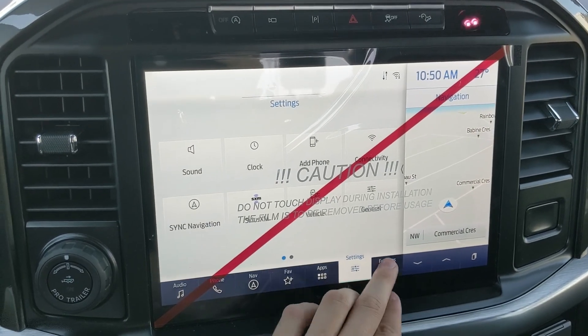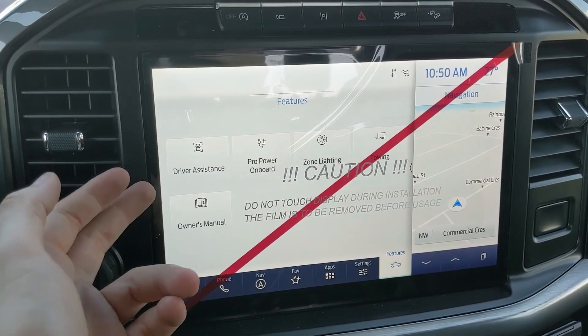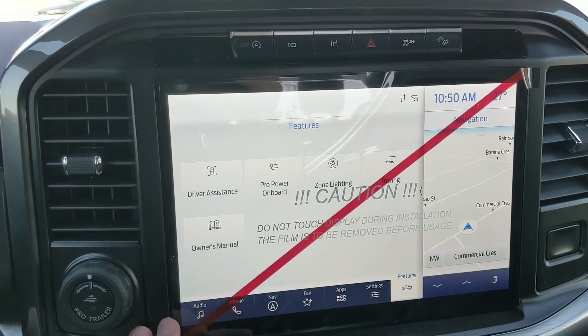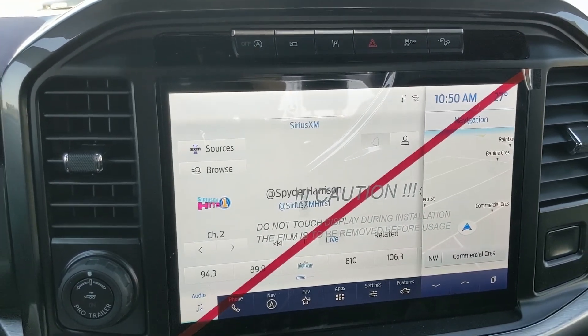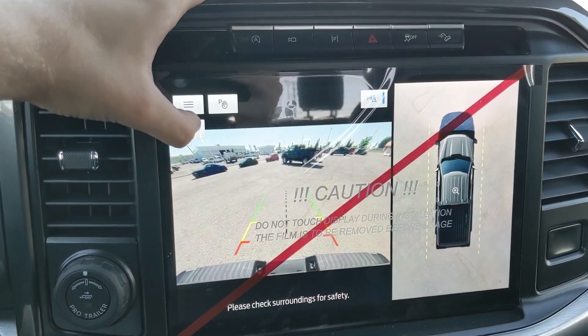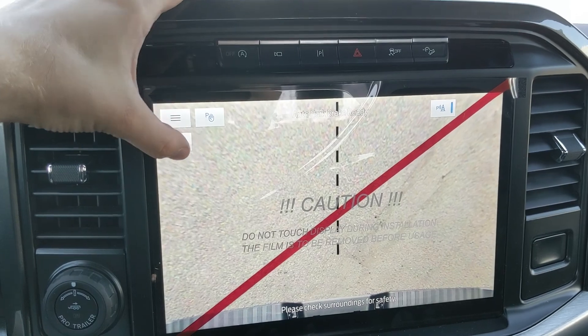Other truck features accessible here include driver assistance, Pro Power Onboard, zone lighting, towing, and the owner's manual. Shifting into reverse, you also have a backup camera with a full 360-degree view so you can see all around your truck and hopefully avoid hitting anything, with dynamic hitch assist to zoom in and make hooking up a trailer easier.